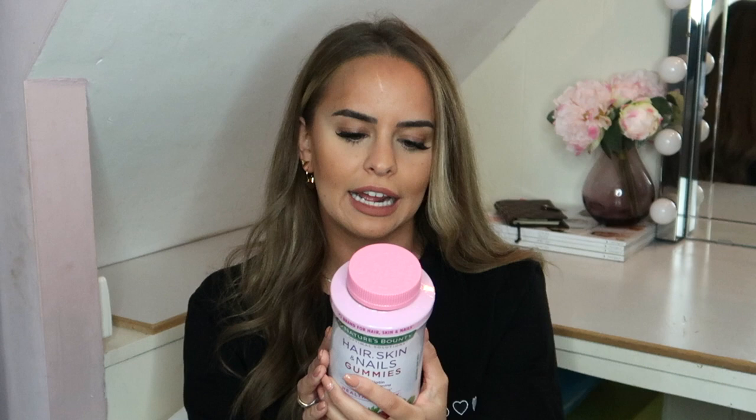I guess we can start with something that I take every day. Since the summer this year I've started — so it hasn't been too long, it's been like two months now — I have been taking the Hair, Skin and Nails gummies by Nature's Bounty. I love that it's just one thing. It has 250 milligrams per serving of biotin, vitamin C, and vitamin E.